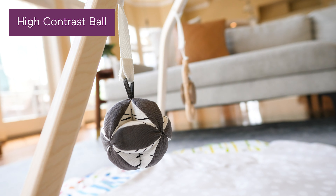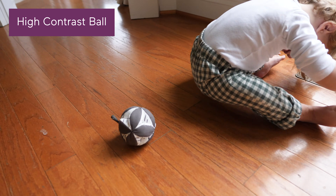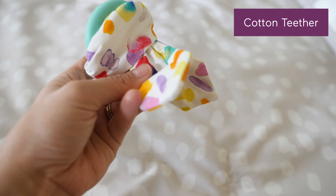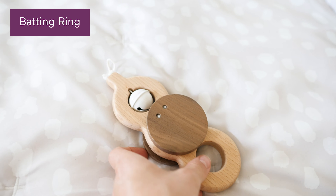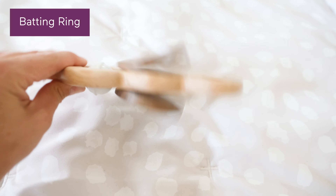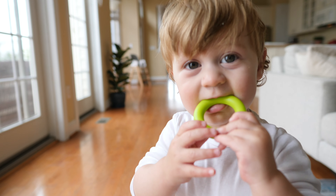It also includes four removable accessories: a high contrast Montessori ball shaped for grasping, passing from hand to hand, and rolling; a cotton teether perfect for their little gums to mouth; a wooden batting ring designed for grasping and batting, which also includes bell and castanet sounds; and BPA-free silicone rings for safe, comfortable teething.